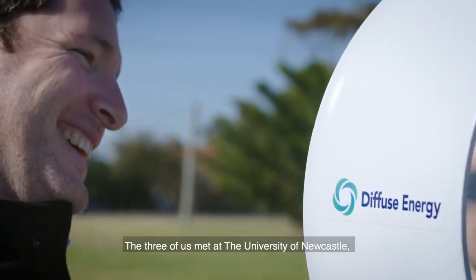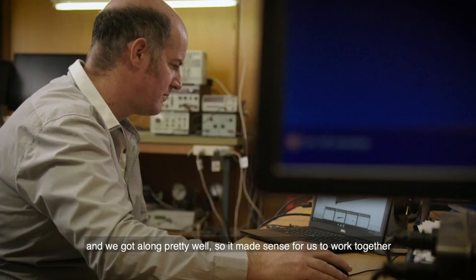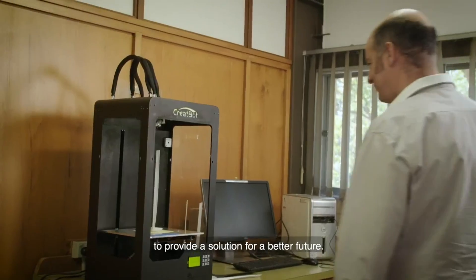The three of us met at the University of Newcastle and we quickly realised we shared a passion for renewable energy. We got along pretty well, so it made sense for us to work together to provide a solution for a better future.